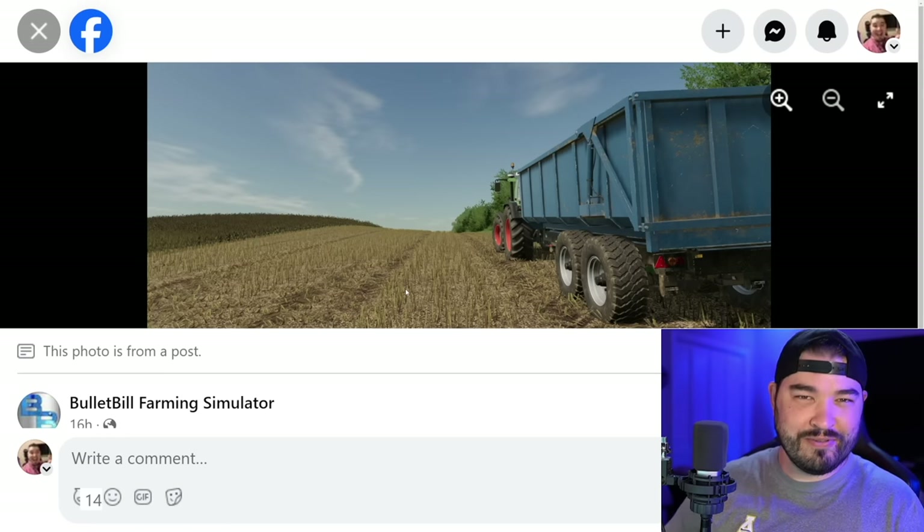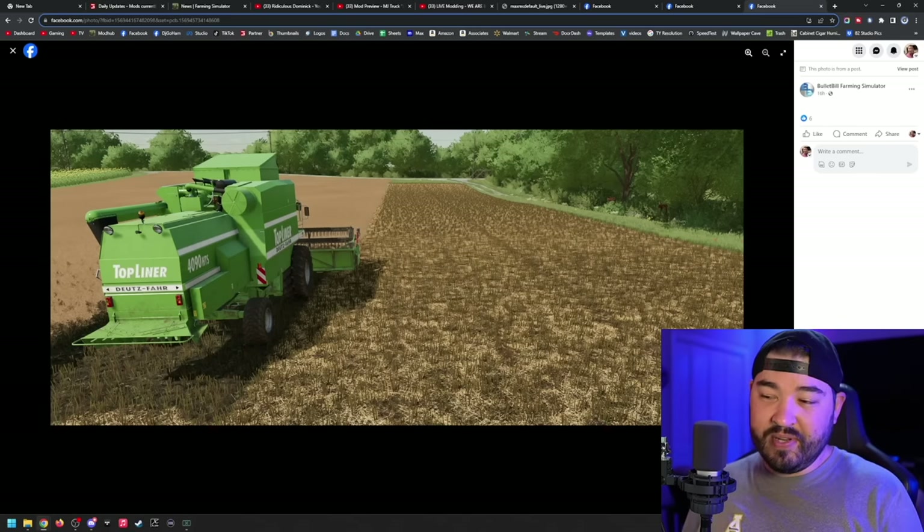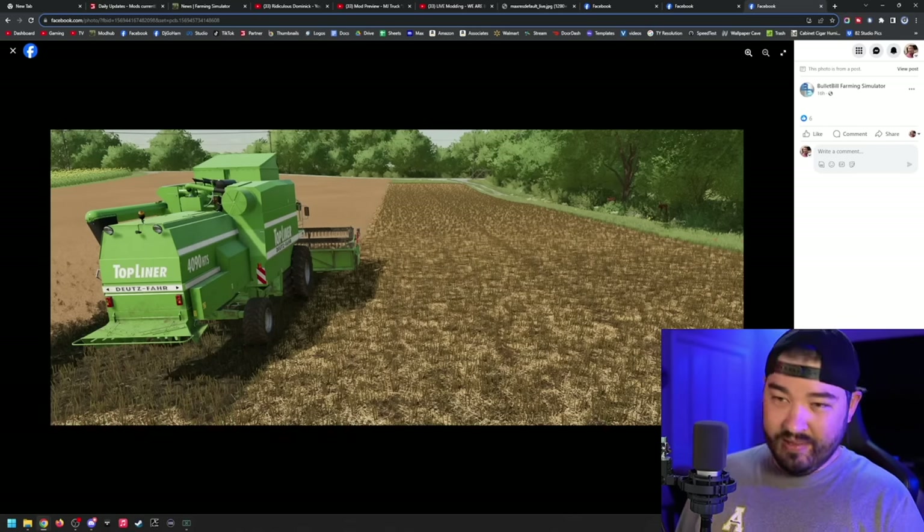Those track tires in between — those are the tractor tires. Anyway, this is beautiful, Bullet Bill just does it. And if you want a side-by-side he also did that as well. You guys can see right here — this is what the exact same thing looks like in the base game. Because that is it, that is all the news I got for you today, hope you enjoyed it.